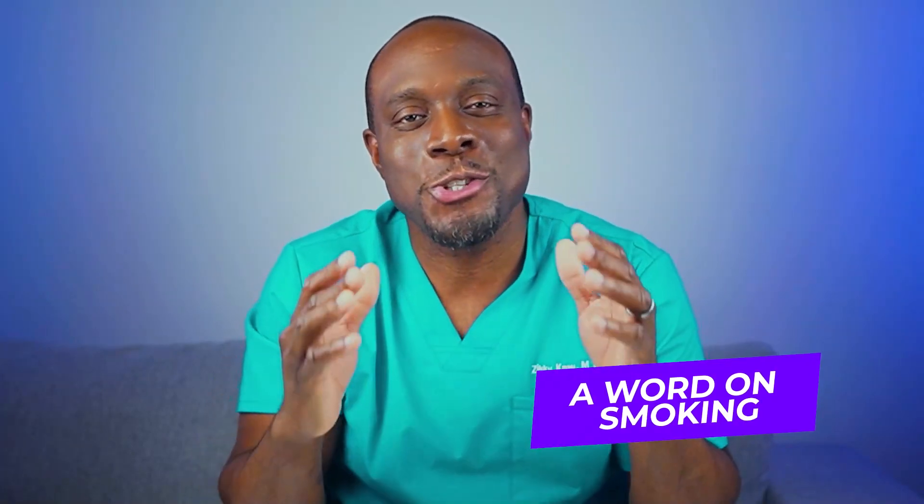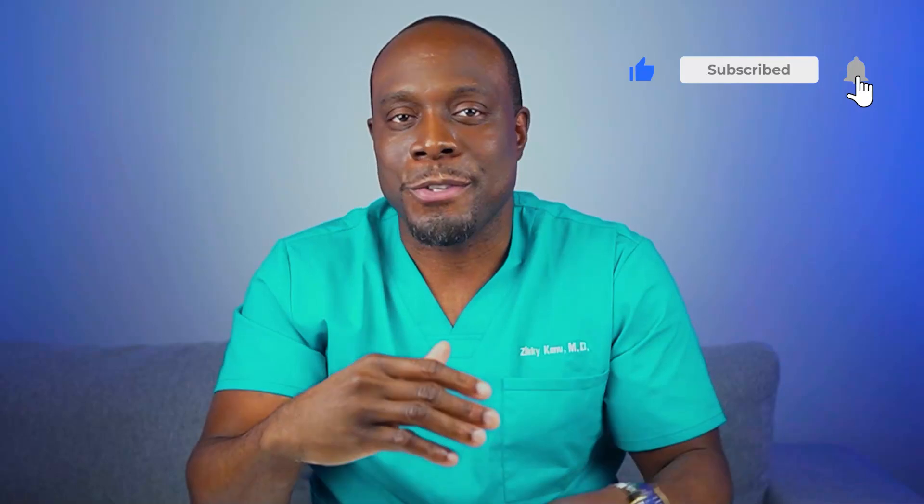Smoking cigarettes is a habit that harms not just your lungs, but almost every organ in your body. Quitting smoking has become a common message in many of my videos, so I'm planning to create another video specifically about smoking cessation. It won't be only about scare tactics or showing images of damaged lungs — instead, I want to make it as positive and supportive as possible, offering practical steps to help you overcome this habit.